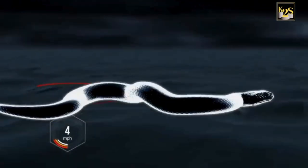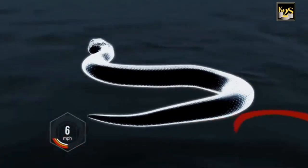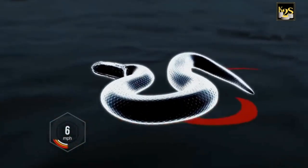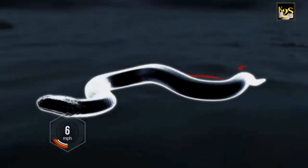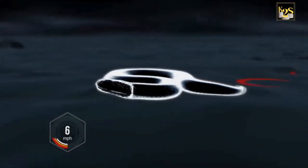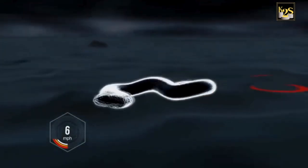In sidewinding, only two parts of the snake are on the ground simultaneously. With the head and tail firmly anchoring the snake, it throws its body forward in a loop. When that lands, the head is thrust forward. As soon as that lands, the tail is brought up, and so on.